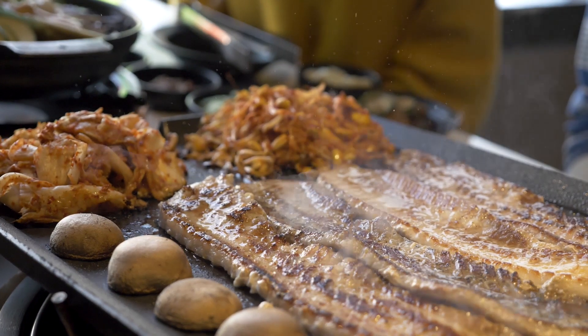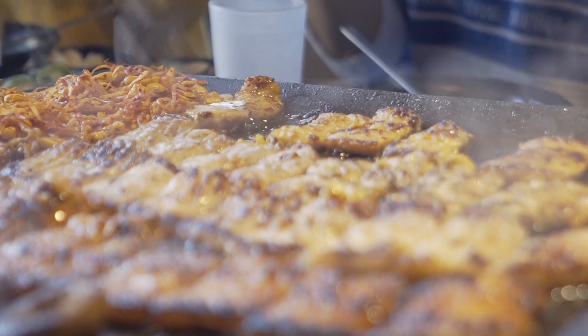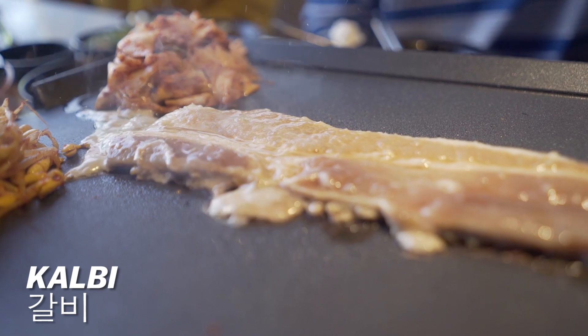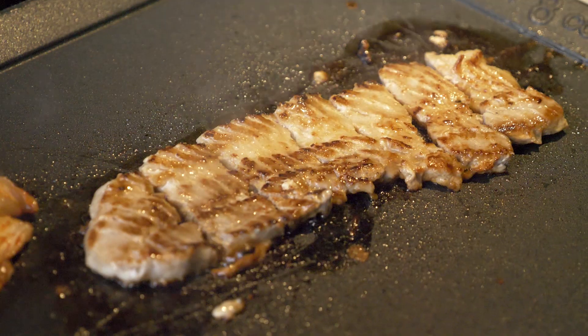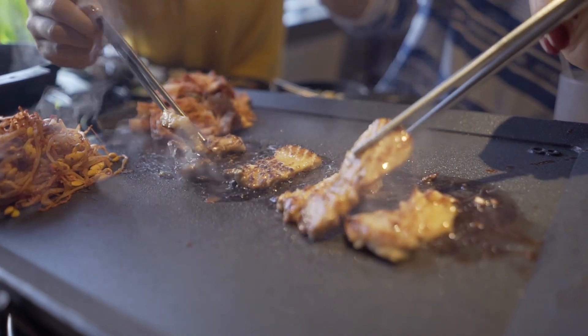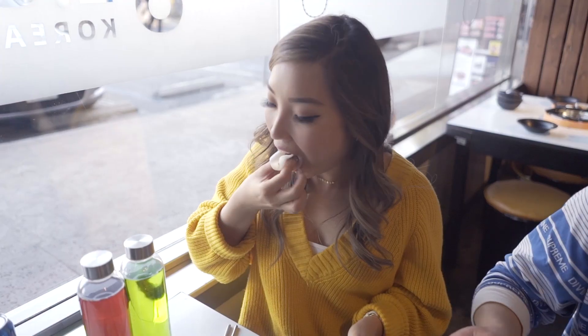We just had eight flavors of pork belly — they all tasted different and I was disappointed by none of them. After you order the eight, you can add a ninth flavor, which is the kalbi flavor. It's a little bit sweeter — kind of like a dessert. I really liked it with some sesame oil and rice paper. It's such a familiar flavor with beef, and it's so cool to have it with pork belly.